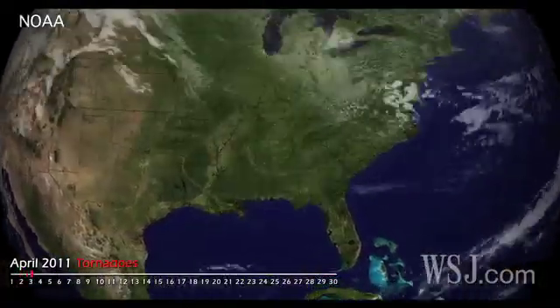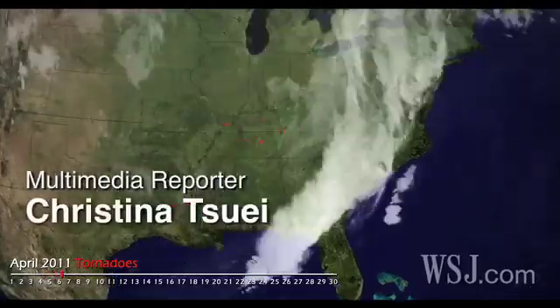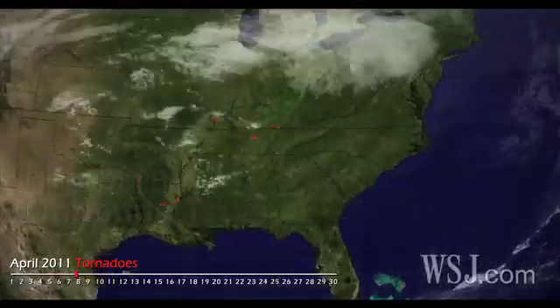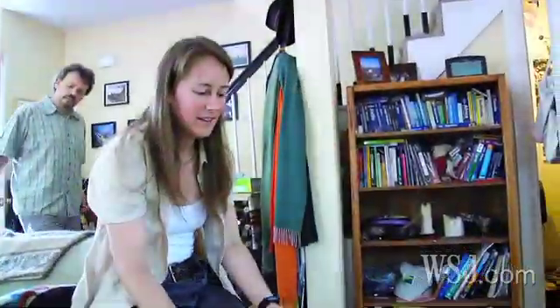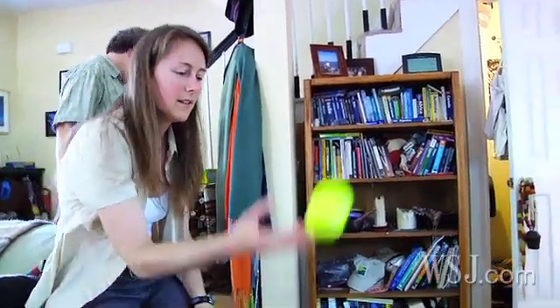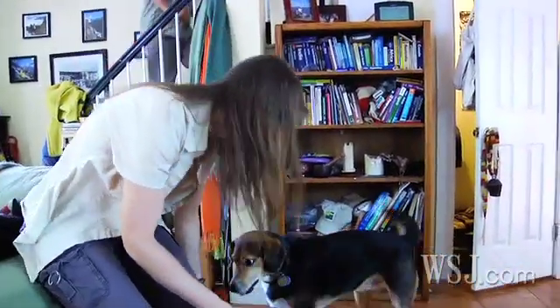This year's tornado season has been the deadliest since 1953, with nearly 1,000 tornadoes reported so far — double the amount in a typical year. In order to learn more about these powerful vortexes, WSJ spoke to one climate scientist whose hobby is to chase and document them as part of his annual family vacation.